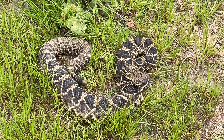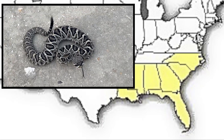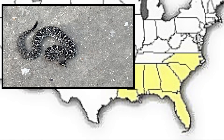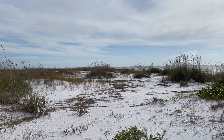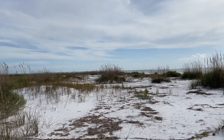Range in Florida: Eastern Diamondback Rattlesnakes are found throughout Florida and in every county. They also occur on many near-shore islands, including many of the Florida Keys, and several islands in the Gulf of Mexico: Cedar Keys, Franklin, Dog, St. George, and St. Vincent Islands.